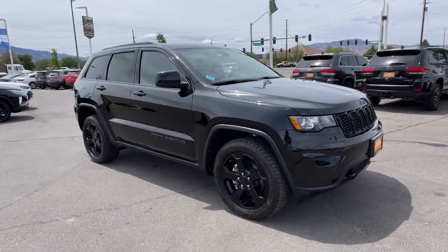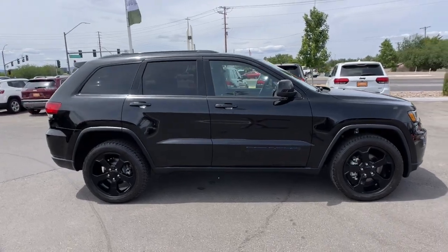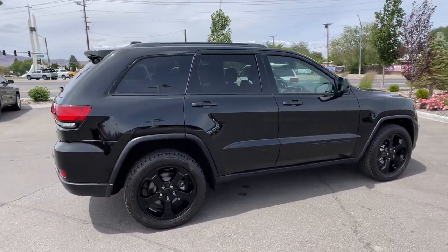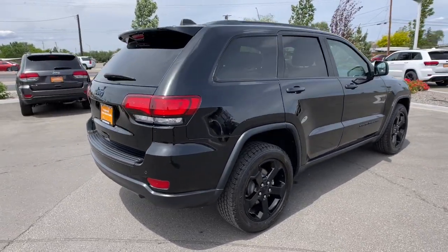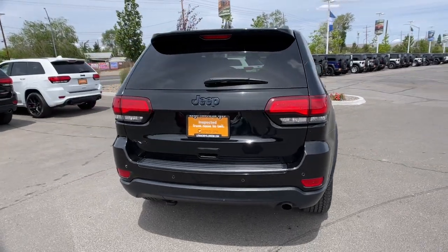Get into the 2020 Jeep Grand Cherokee. With less than 20,000 miles on the odometer, this vehicle stands out from the rest. The Jeep Grand Cherokee — the stylish all-terrain SUV that lends comfort, high performance, and rugged capability.